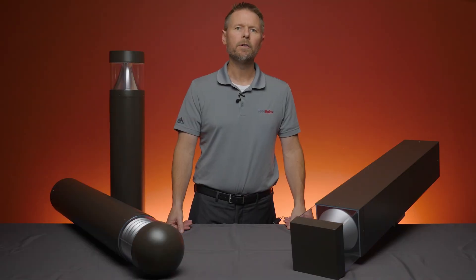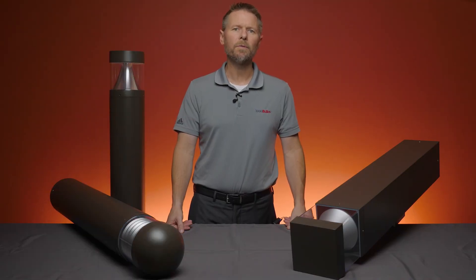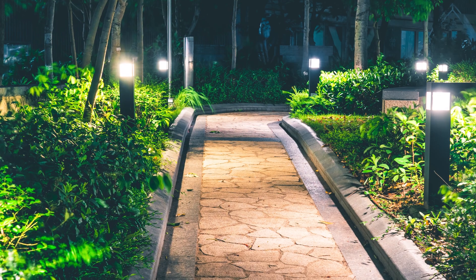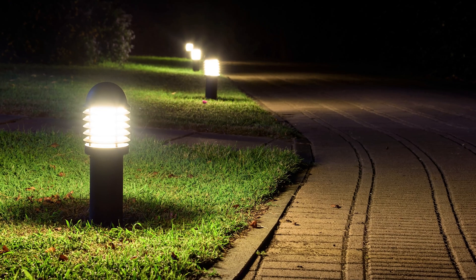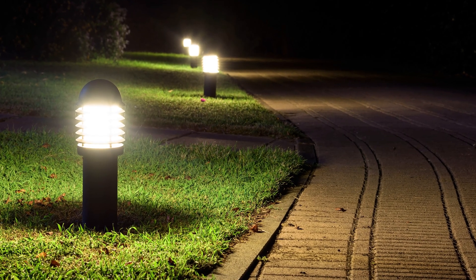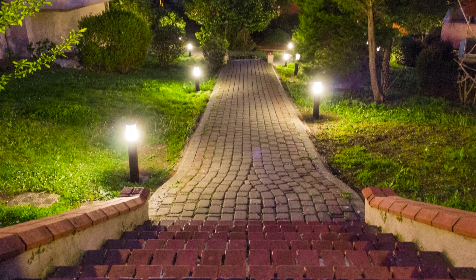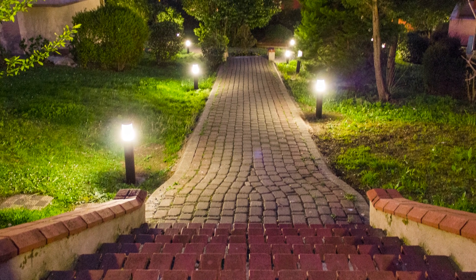It comes from the nautical term Bollard, which is the name of the post where ships tie up to a dock or wharf. Bollards are used to brighten walkways at night to ensure people can stay on the right path. They illuminate driveways to keep cars where they need to be as they approach your building. They can also be used to enhance your landscape lighting around the perimeter of your complex.